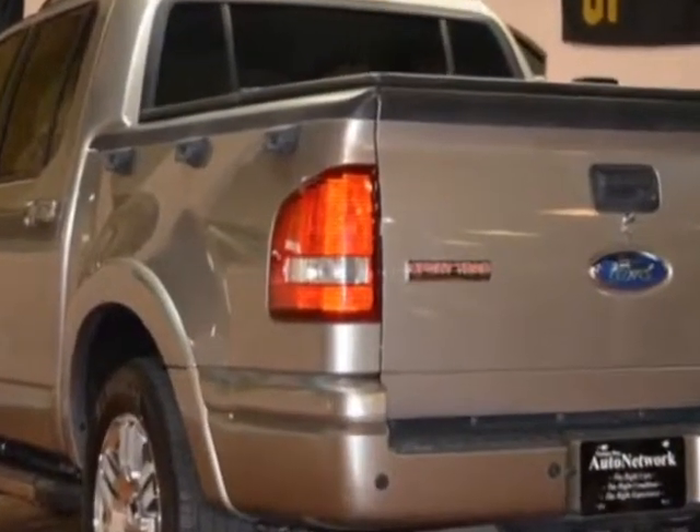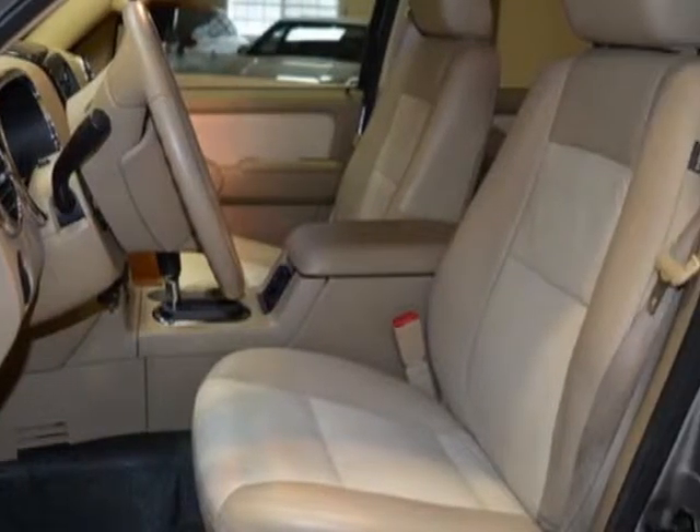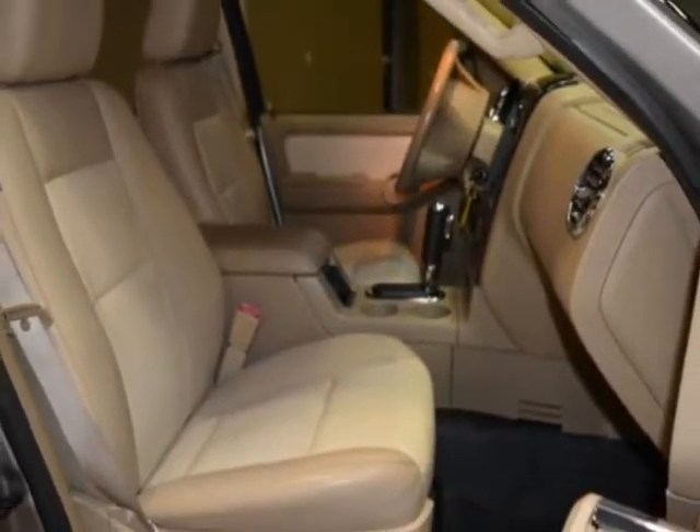This Explorer Sport Trac boasts a 4.6 liter engine and has a 6-speed automatic transmission. Additional options for this vehicle include power driver's seat, CD player, climate control, and driver airbag.